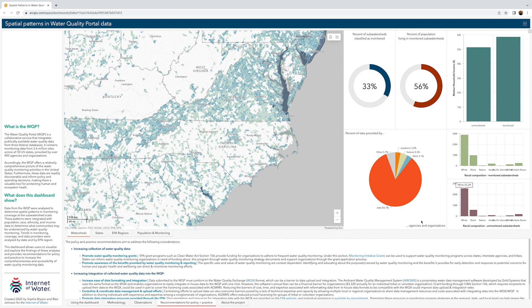The graphs also include a pie chart showing the percent of sites provided by each federal, state, local, and tribal government agencies, NGOs, academics, and other organizations.